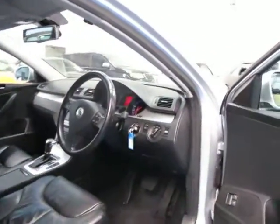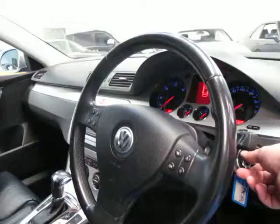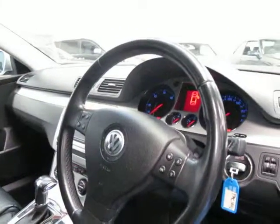It's very good kilometres for a diesel — 93,000 Ks. It has a very, very good service history to it as well. It's got automatic headlights, automatic wipers, and it's got a push button start function which is great.